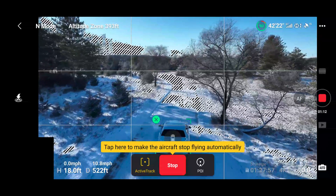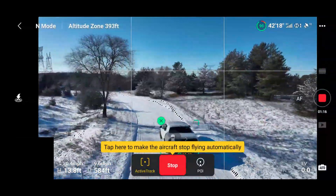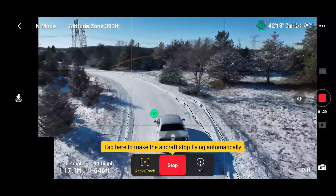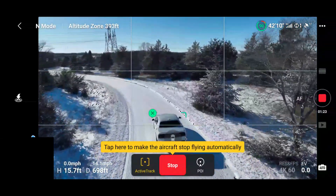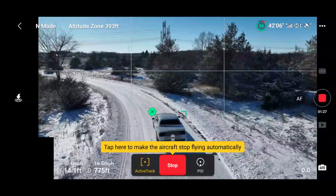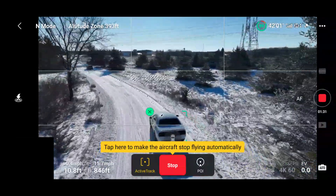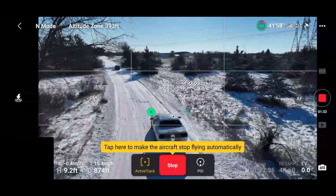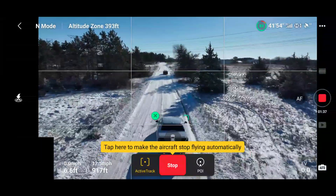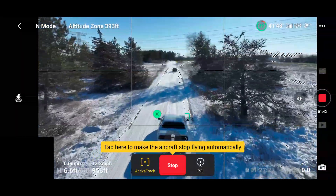In those videos, the content creator might have mentioned how wonderful the obstacle avoidance is and how amazing it is, having no issue. Keep in mind those content creators, when creating that video, are making a decision to purposely risk their investment in their DJI Mavic 3 in order to show their viewers to what extremes the Mavic 3 will fly around objects without having a problem. The only way to know how good obstacle avoidance is, is to put it in precarious situations — and to do that you need to be willing to risk your Mavic 3.